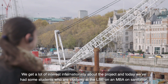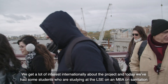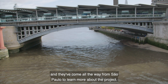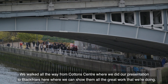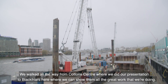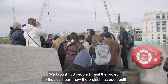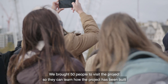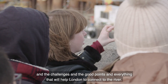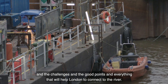We get a lot of interest internationally about the project. Today we've had some students who are studying at the LSE on an MBA in Sanitation and they've come all the way from São Paulo to learn more about the project. We brought 50 people to visit the site so they can learn how the project is being built, the challenges, and everything that will help London connect to the river.